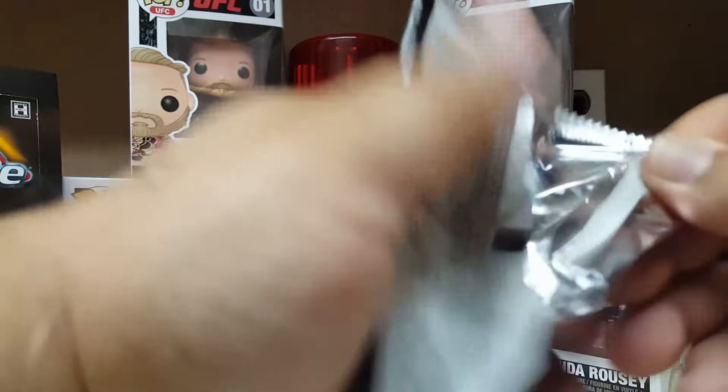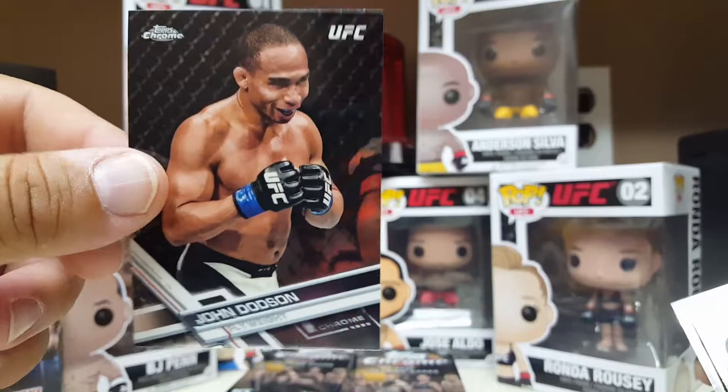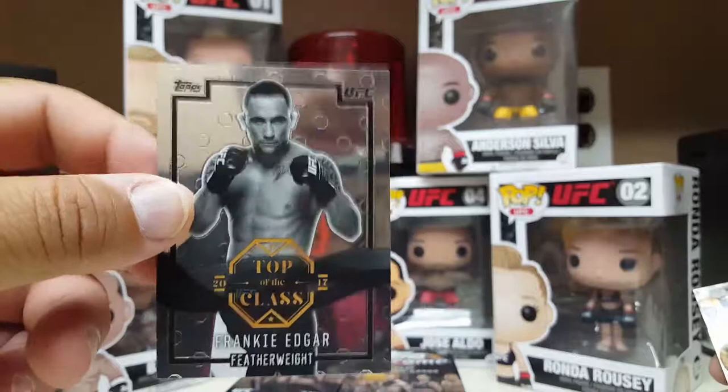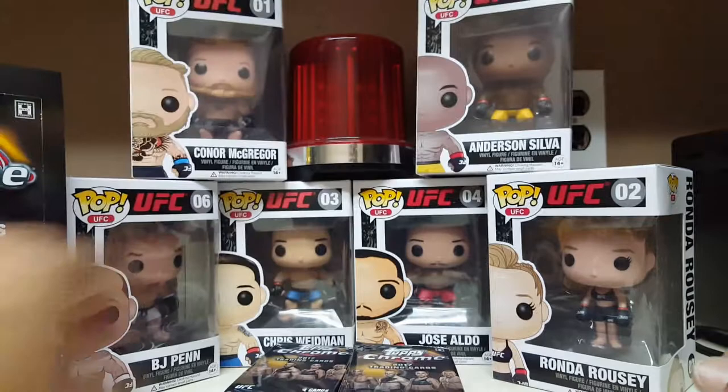Leandro Silva. He's pretty good. John Dodson — the guy wins every kind of fight he can win except the title fight, the guy never wins one. Poor guy. Top of the class: Frankie Edgar — all blinged out. These aren't numbered. And Dustin Poirier. On to the next one.